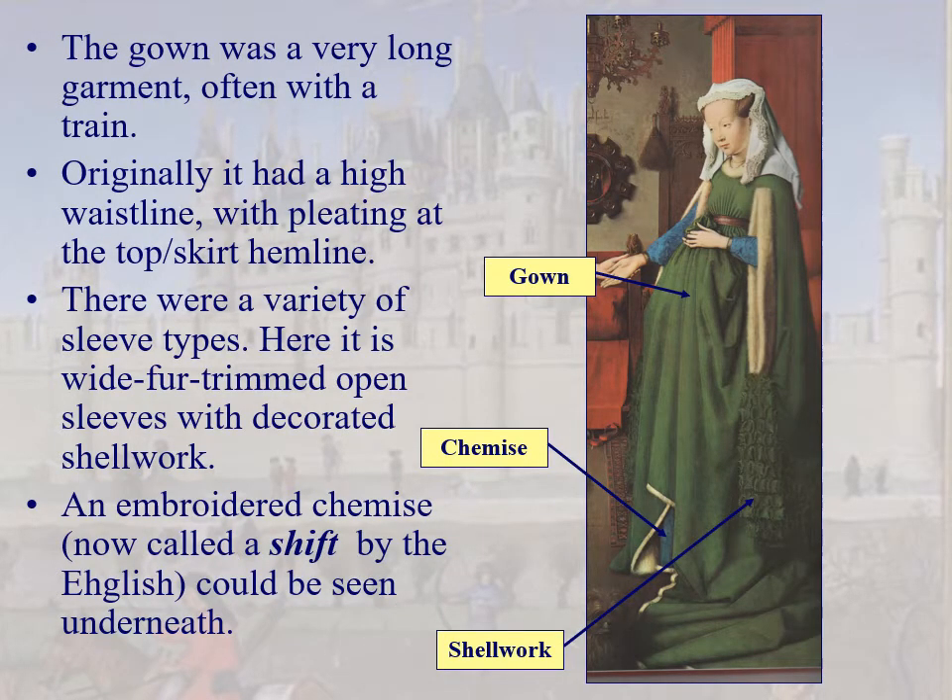Let's talk about the 15th century gown: high waistline following gowns of the 14th century, pleating, and lots of sleeve types. Here's an open sleeve — just slashed through the gown with decorated shell work along the base, then a chemise. Incidentally, the English are now calling chemises 'shifts' — probably because they lost the Hundred Years' War. Just call it chemise everywhere except England, where it's shift.